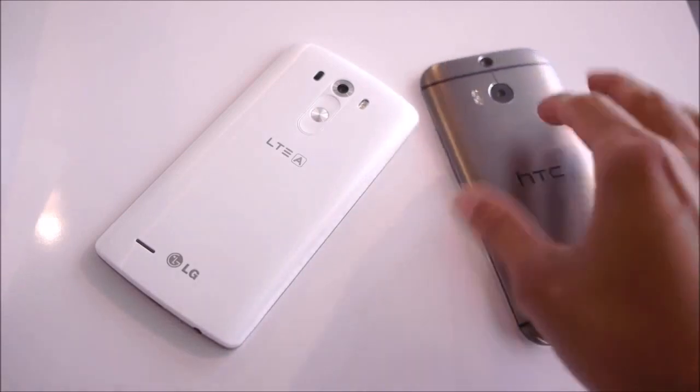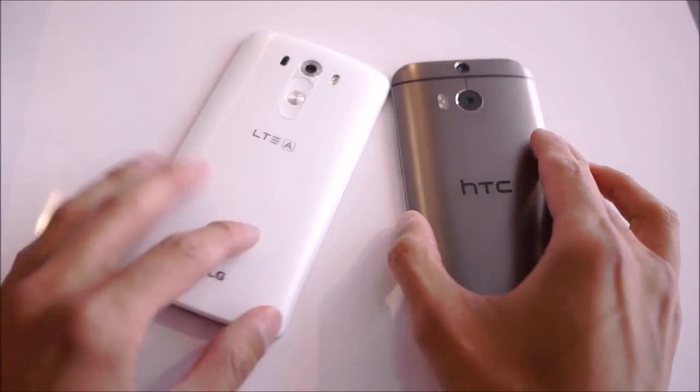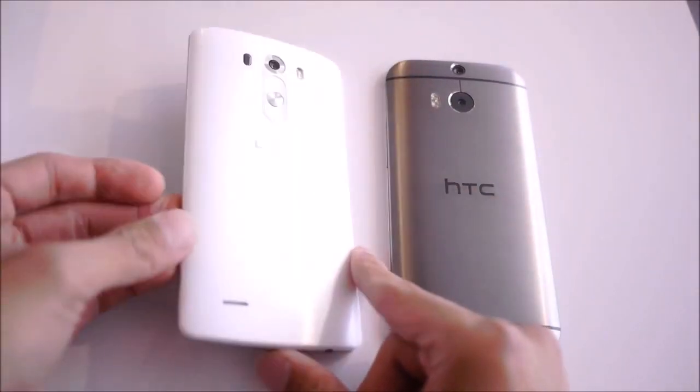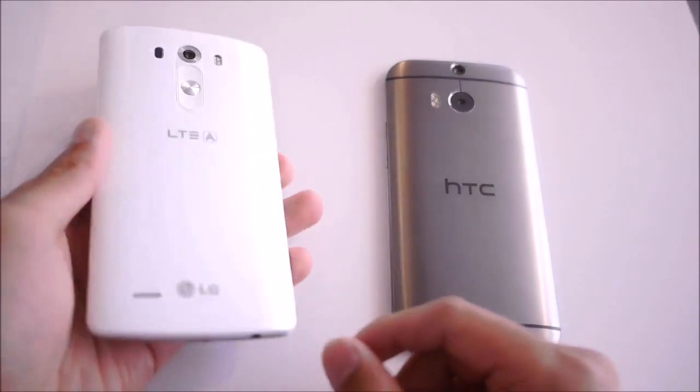The M8 just feels sturdier. It has a weightier feel, of course, but with that weightier feel you get the sense that it is a quality-made device. Some people will like the lighter feel of the G3, so that's something worth pointing out.